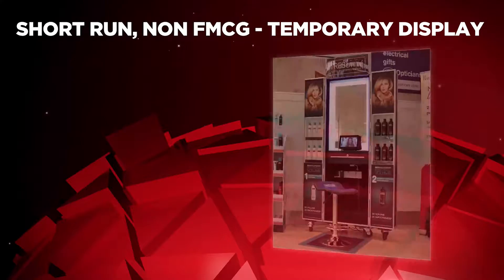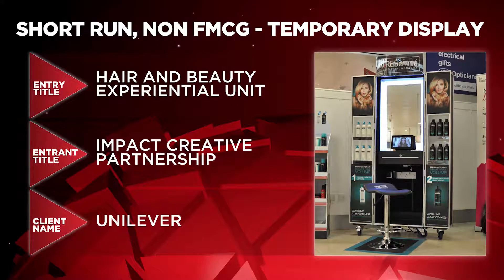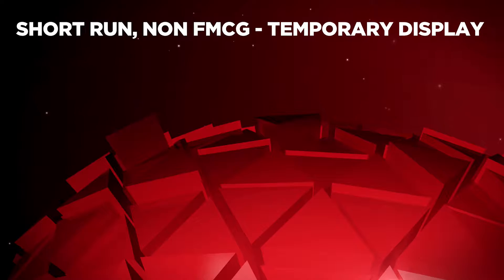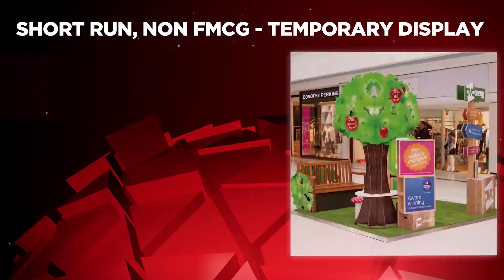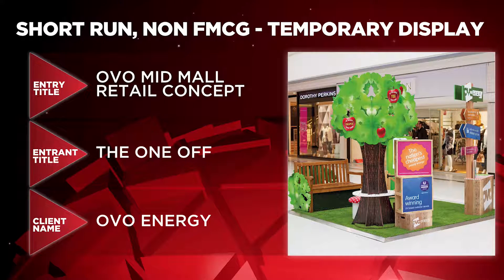News of the Short Run Non-FMCG Temporary Display category next, and here are the nominees: Hair and Beauty Experiential Unit by Impact Creative Partnership for Unilever, The Entertainer 2015 Christmas Window by Simpson Group for The Entertainer, and OVO Mid-Mall Retail Concept by The One-Off for OVO Energy.